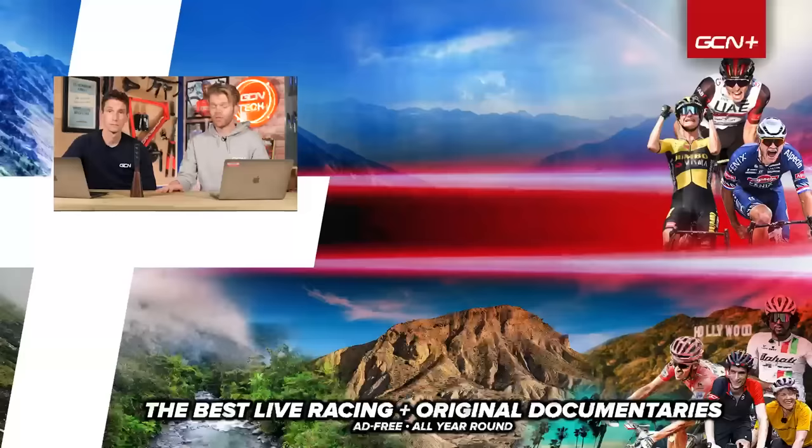Anyway, that's all we've got time for on this week's GCN Tech Show. I hope you've enjoyed it - if you have, give it a thumbs up and make sure you subscribe. We'll be back next week. Hopefully Alex is back from his top-secret mission - although I don't think he is, I think it's quite a long one. Thanks, Ollie.